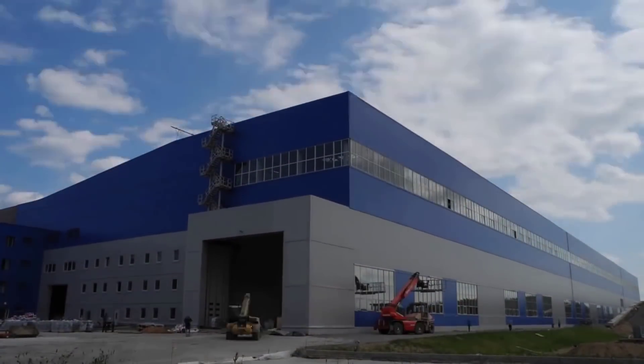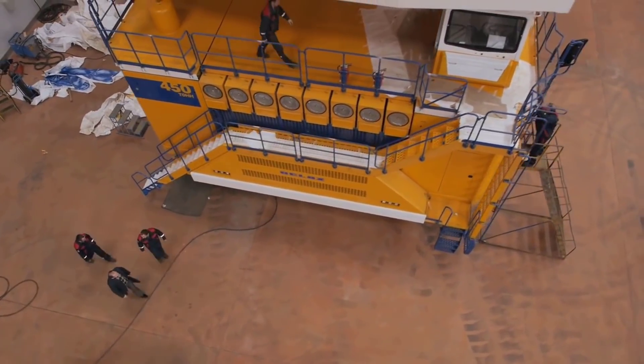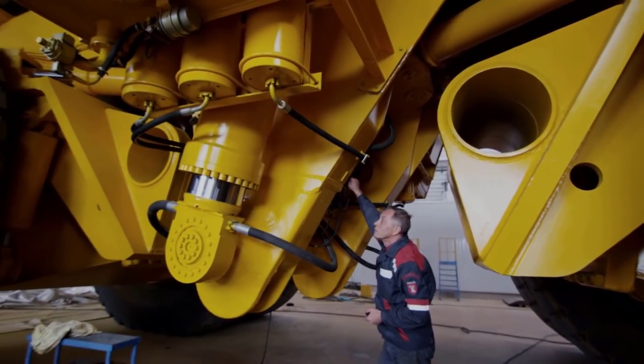It has a diesel engine with a turbo compressor of 16 cylinders, pumping out 2,332 horsepower, and reaches a speed of up to 64 kilometers per hour.